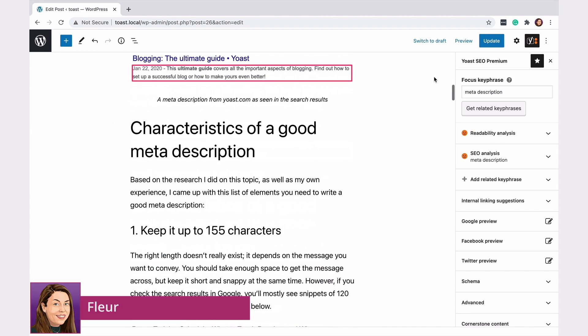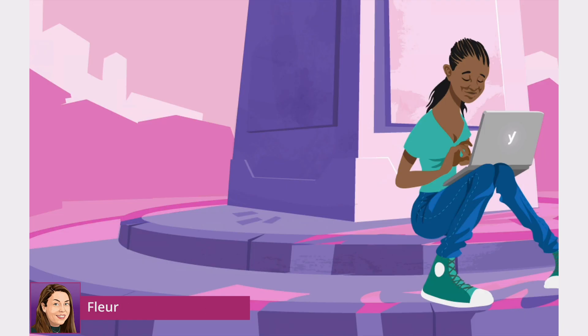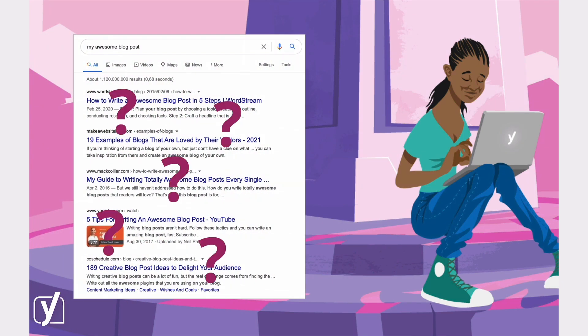Have you ever written a post you were proud of? In your view, it had everything it needed. Yet, time passes and it just won't appear among the top search results. So, you start wondering what went wrong.